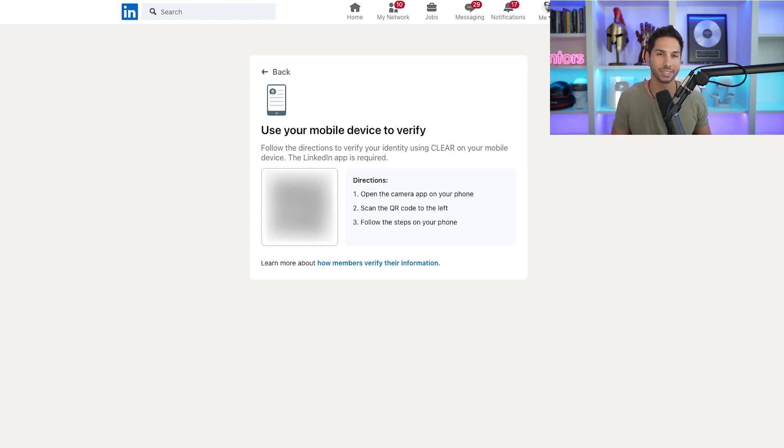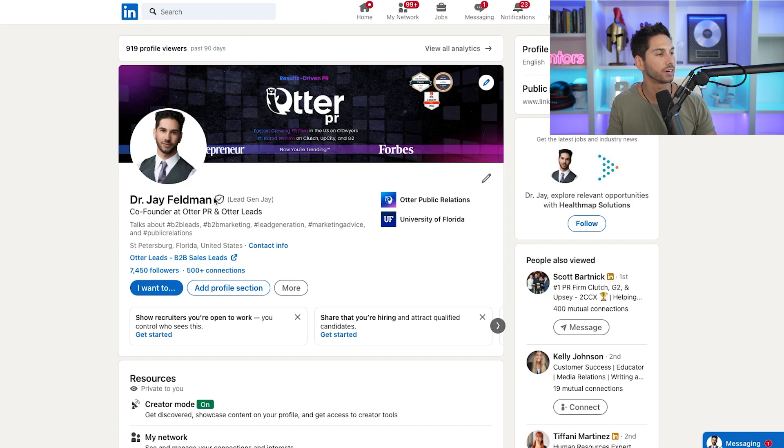Go ahead and scan that QR code and it's going to bring up a browser. That browser will open Clear. Clear is going to present you with a circle and all you need to do is place your face in the middle of that circle until it's verified. That's all I needed to do to get verified, and within minutes I had the verification badge right next to my name on LinkedIn.